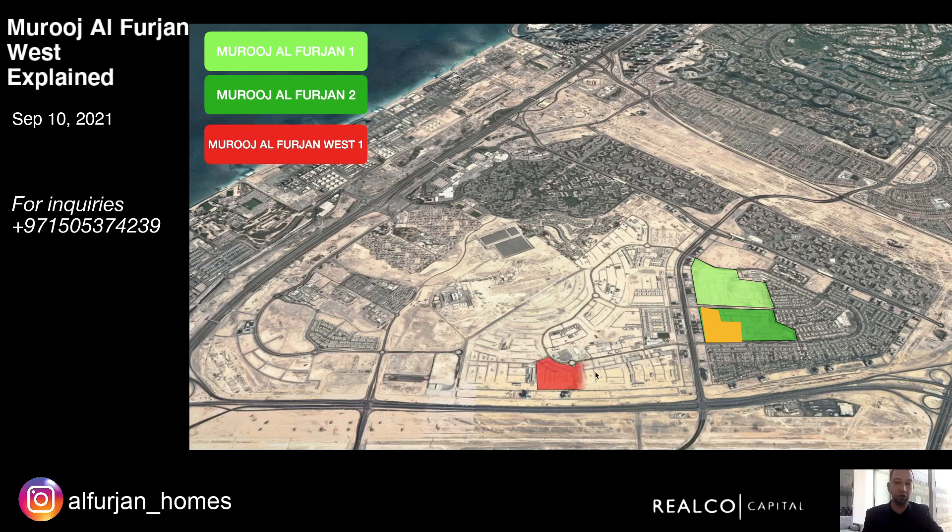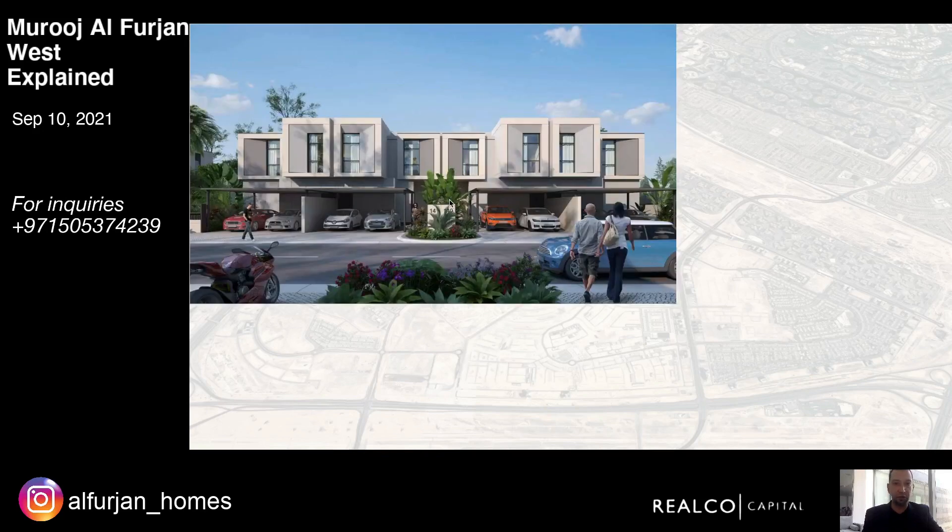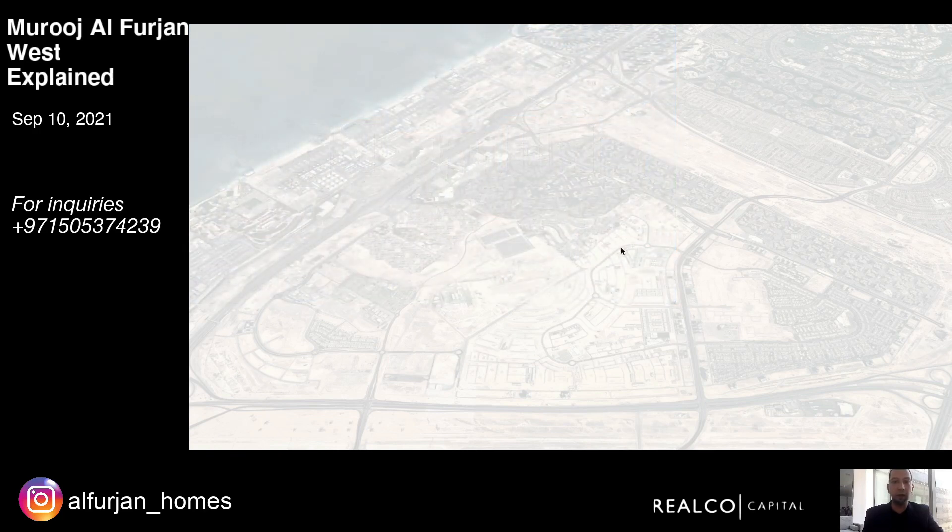Finally, in early September, Mujil for John West phase one was launched — this area here in red — and was sold out pretty much on the day of launch. Then just a week later, two days ago, Mujil for John West phase two was launched. So what's driving all this demand? These townhouses are more contemporary with excellent utilization of space, high-end finishings inside. The middle units are three bedrooms and the corner units are four bedrooms.